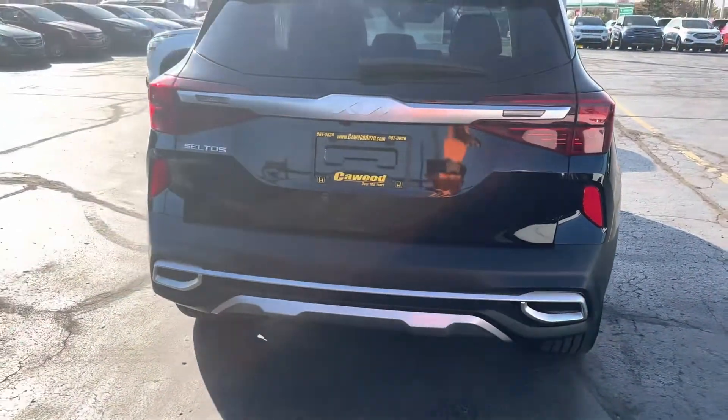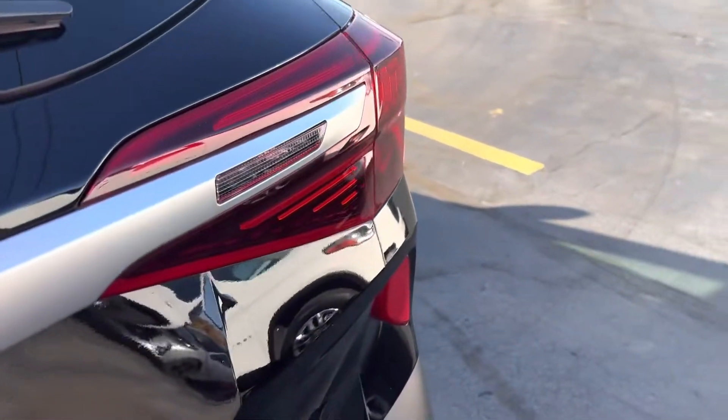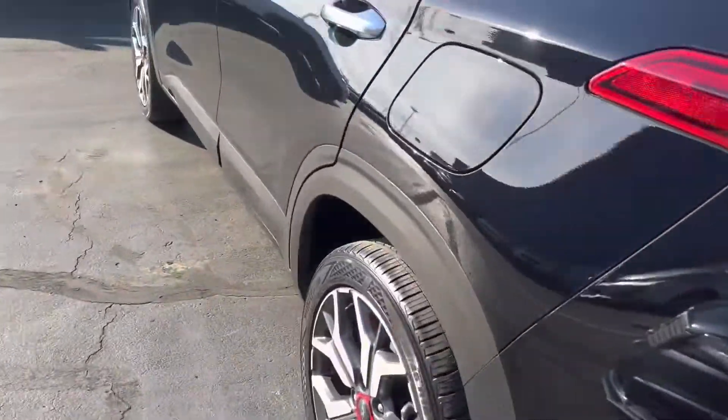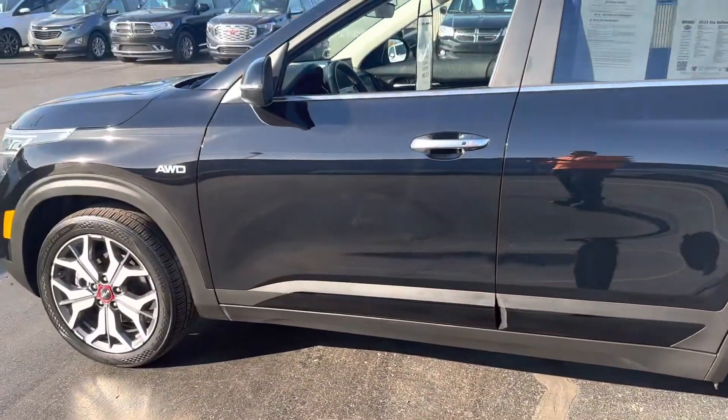The Carfax has this — there's no accidents or damage, one owner vehicle. Has the backup camera. It has a little over 11,000 miles on it.